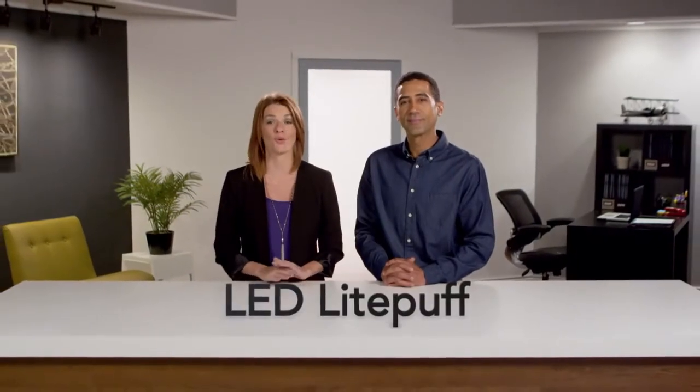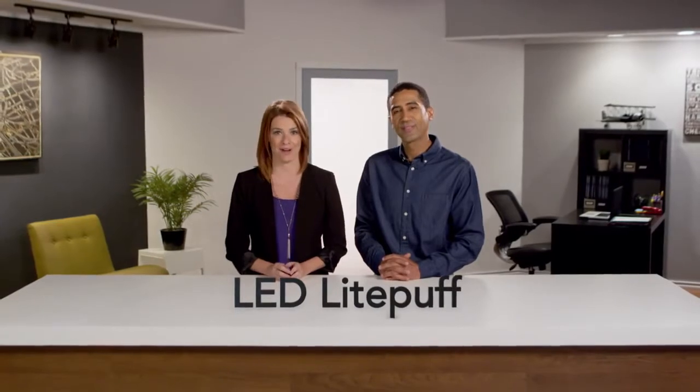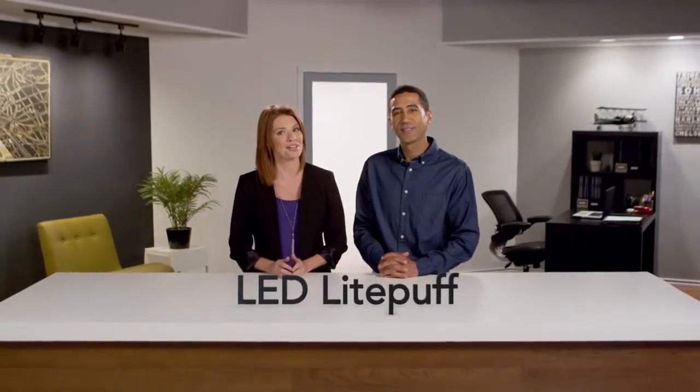See the difference that quality ambient lighting can make in your space with the LED Light Puff from Lithonia Lighting by Acuity Brands.